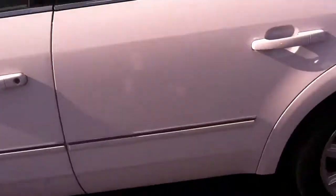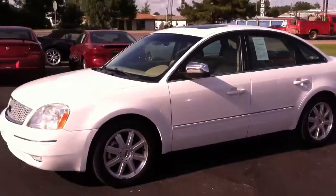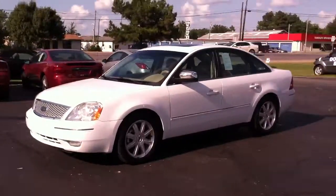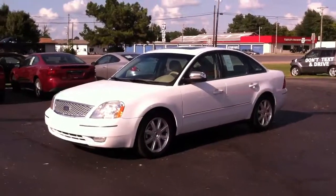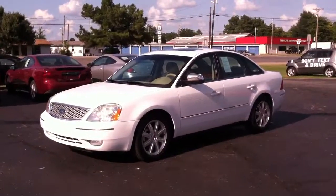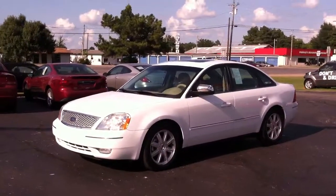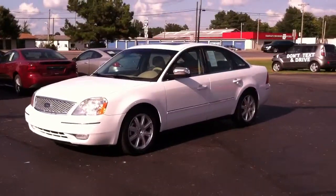Folks this car is not going to last very long at all — we just got it in, it's the Limited version. Great running, great looking car. So come on out and see me, my name is Jeff at Towel and Sons in Manila, Arkansas. We're also on the web at www.towellandsons.com. Come see me — it's a hot day and I sure would like to sell you a car. Thank you.